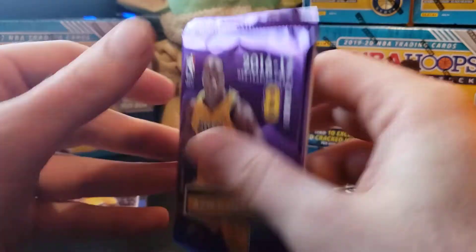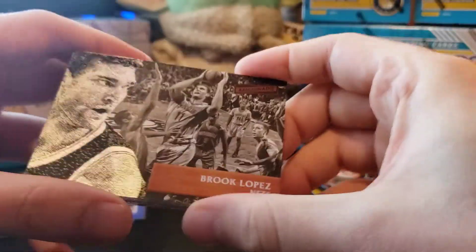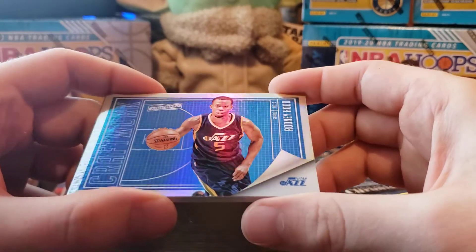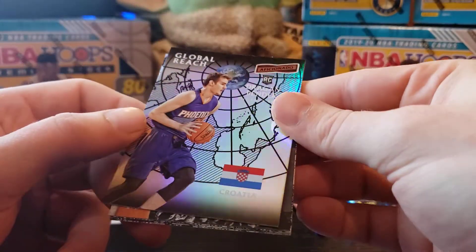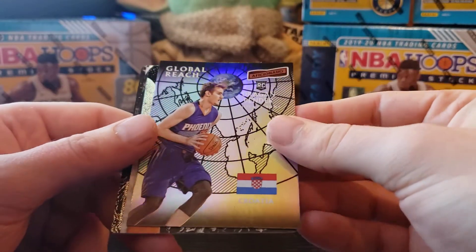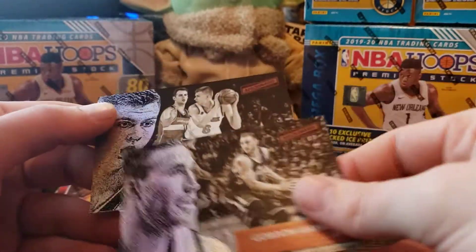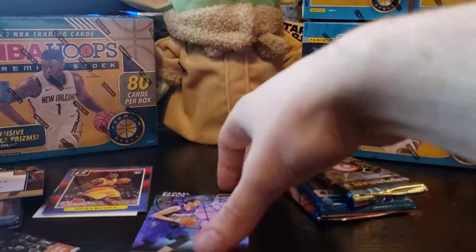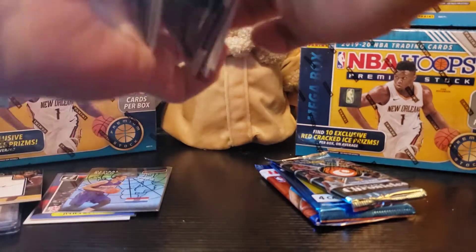These look pretty interesting. We got a Brook Lopez, Darren Collison from the Kings, and a Rodney Hood. Craftwork for the Jazz. I got a Global Reach rookie card — Dragan Bender, not bad, from Croatia. I got a Devin Booker Aficionado, Dwight Howard from the Hawks, Gordon Hayward, and a Kristaps Porzingis — not bad. I never opened that product before. So we got a Dragan Bender rookie to sleeve up.